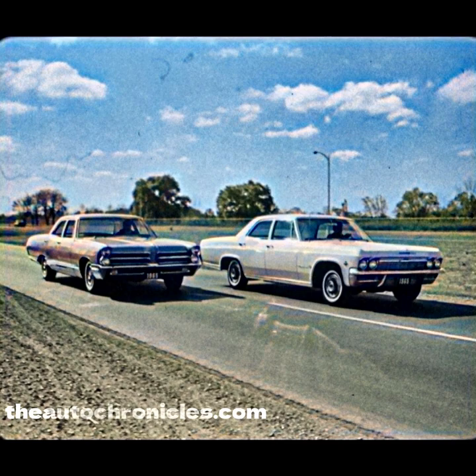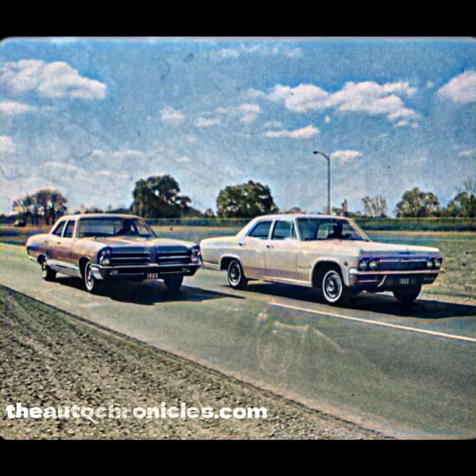Pontiac did take a few sales away from us. But this year, they're talking about Chevrolet styling. Chevrolet has the beautiful shape for 1965. Look at that roof line, the hood, the graceful full sweep of the entire body. This year, it's Chevrolet — the car to remember.